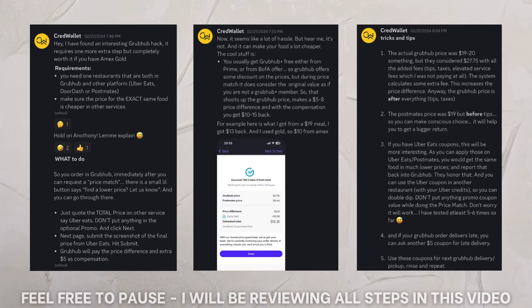Thank you to the Venture Discord, specifically CredWallet in that Discord, who showed me this hack. He listed out the steps and the process in the Discord, and I'll have some screenshots of that on the screen. He taught me what I needed to do — I otherwise would have no idea this existed. Shout out to you guys. Let's get into those steps and see exactly what you need to do.